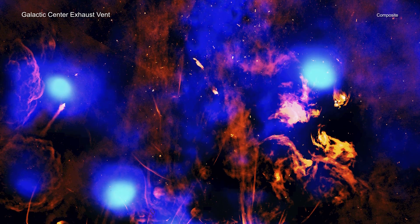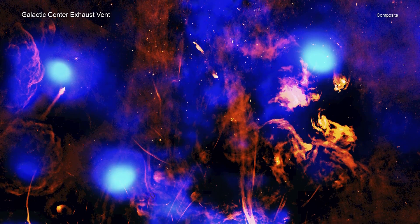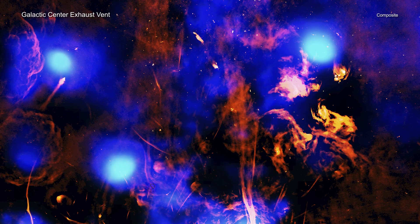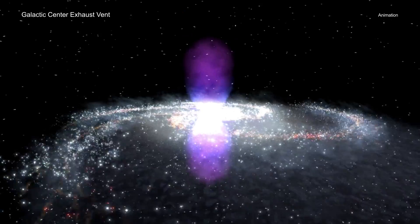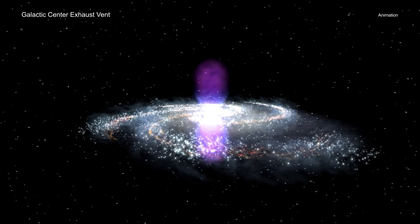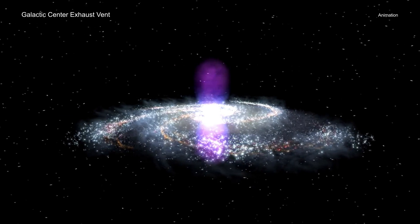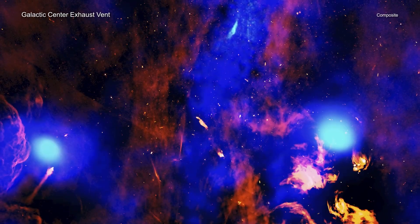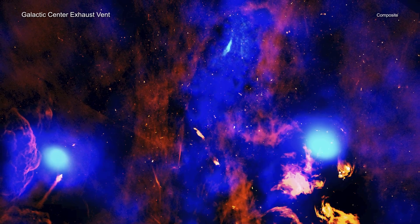Future observations may provide answers. In the meantime, the discovery of this exhaust vent might point astronomers to the origin of two mysterious and much larger structures around the center of the Milky Way: the Fermi bubbles, seen in gamma rays by NASA's Fermi Gamma-ray Space Telescope, and the eRosita bubbles, detected by ESA's newest X-ray telescope. Both of these are pairs of structures extending thousands of light years away from the center of the galaxy. Chandra continues to show how fascinating and complex the center of our Milky Way galaxy is.